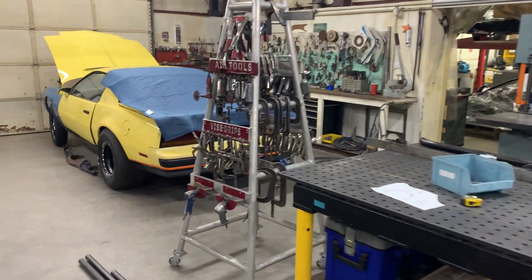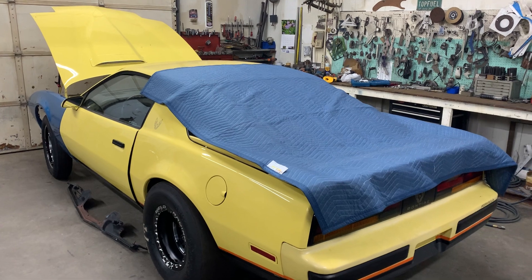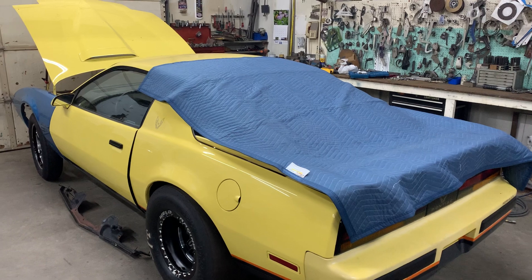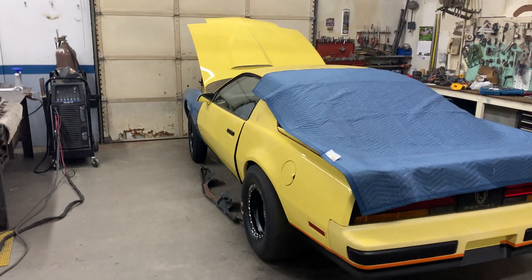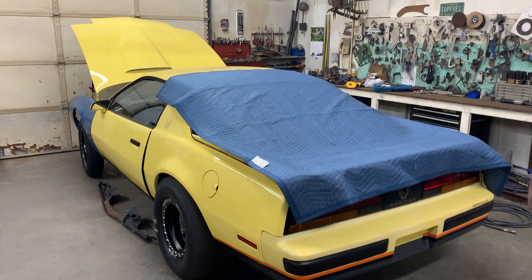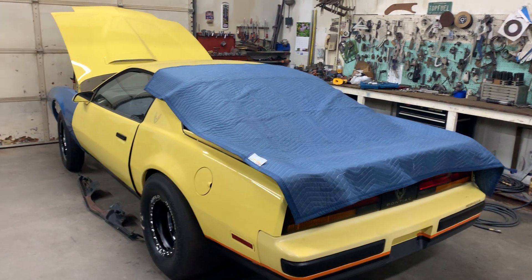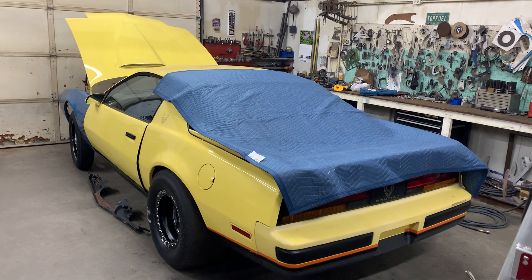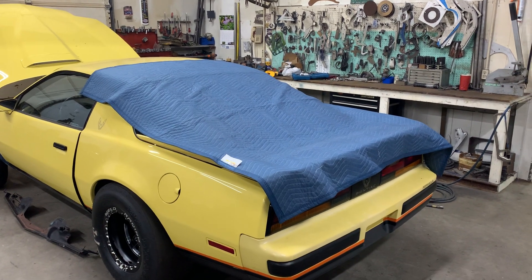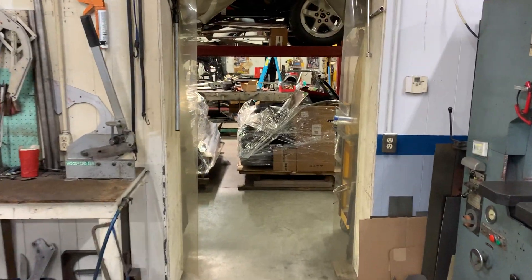Over here on the Pontiac Firebird, we haven't had a chance to start on it yet — just waiting on some parts and pieces, but hopefully by the end of the week we'll be able to jump on it. We've also had the 55 Chevy Gasser here at the shop. It's over at a glass shop getting the front and rear Lexan put in, and hopefully within the next few days we'll have that back. So that's still a project being worked on — we should have it back middle to end of the week.